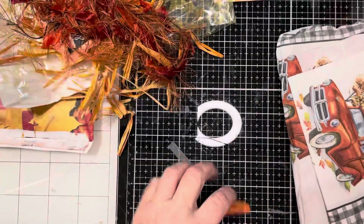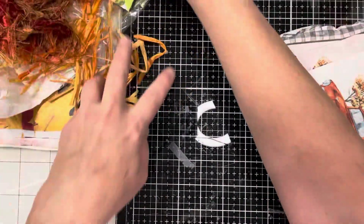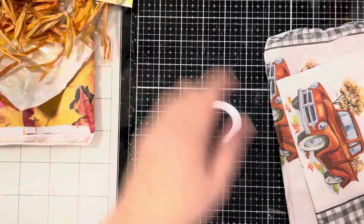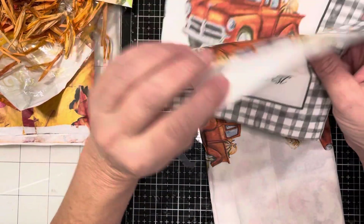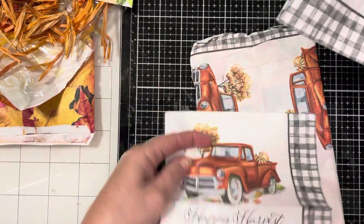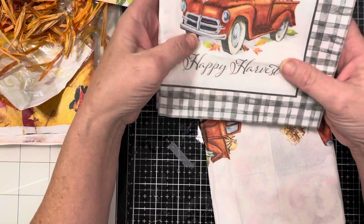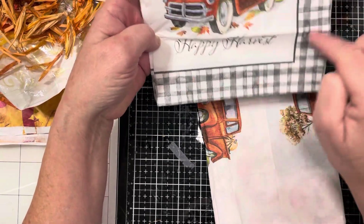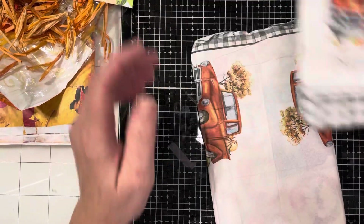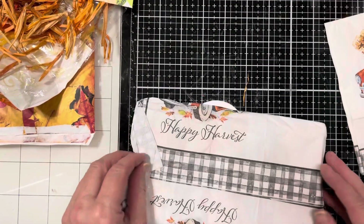Thank you, sweet friend. Let me move this here and keep that out of my daughter's cat's reach — she'd be up here eating it first chance she gets. These beautiful napkins — oh my goodness, gorgeous! I love the buffalo check gingham here and of course that sweet truck. 'Happy harvest.' Going to keep that as well.